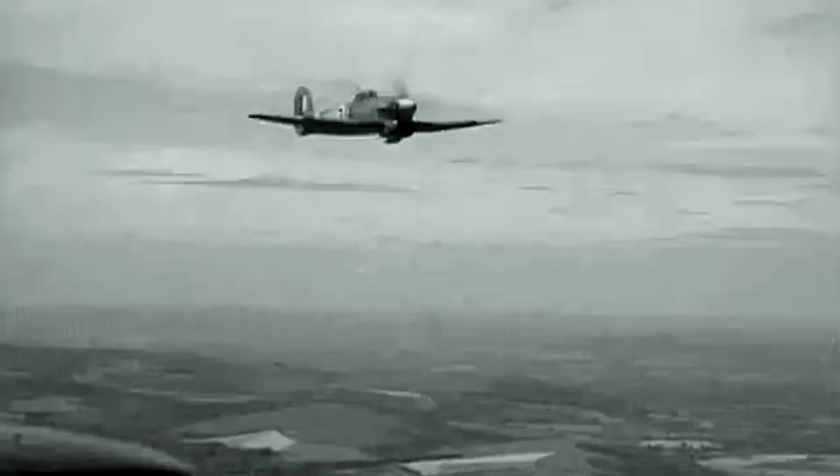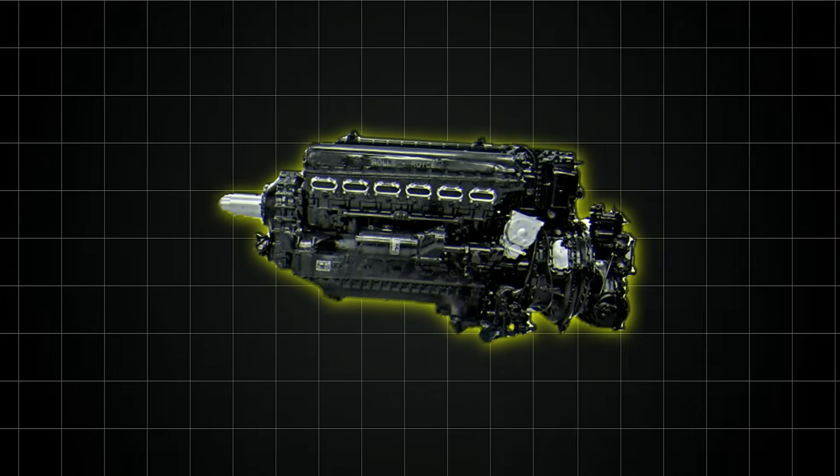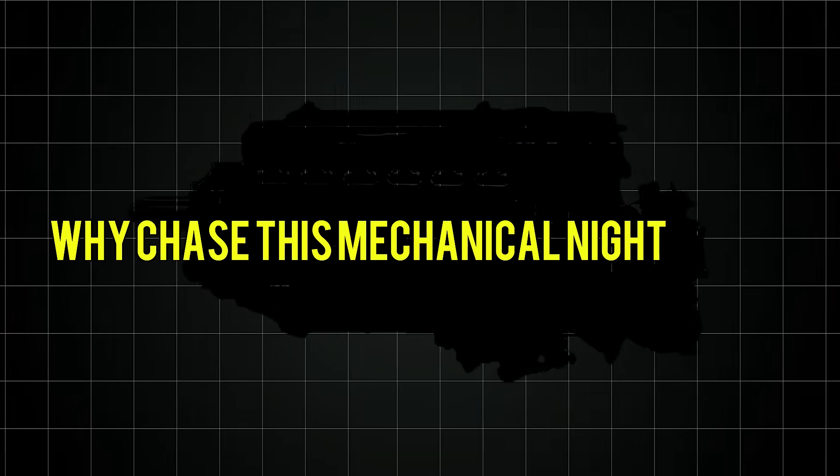The air ministry grew nervous. Millions of pounds vanished into Napier's factories with little to show but blown engines and crashed prototypes. Bristol's air-cooled radials were proven and reliable. Rolls-Royce's Griffin showed promise. Why chase this mechanical nightmare?